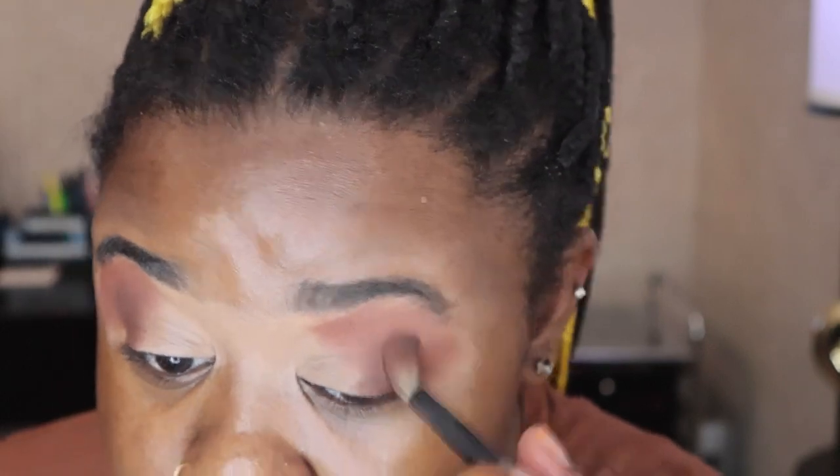Because my eyelid space is small and I wear glasses when I'm not filming, I like to always take my color up to my brow bone. But that's just me - you don't have to do that. Also, if you don't have many eyeshadows, you can use your powder bronzer to create this look or just to put some definition in your eyes for an everyday makeup look.